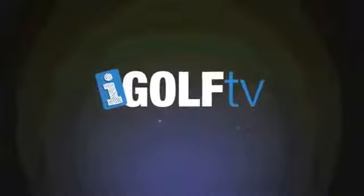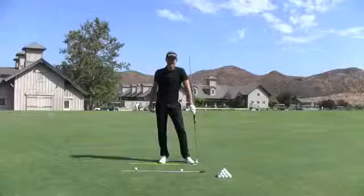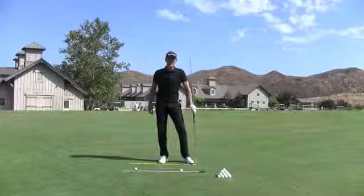iGolf TV. Waking up your game. Dave Marsh, iGolf TV, back once again.